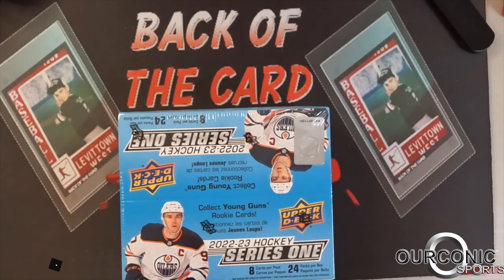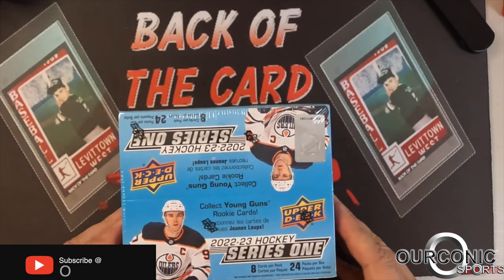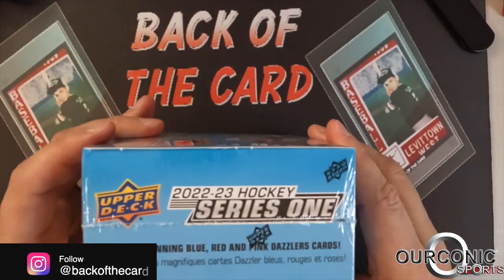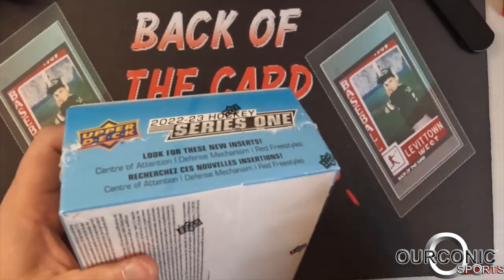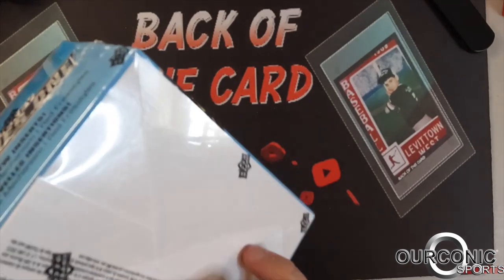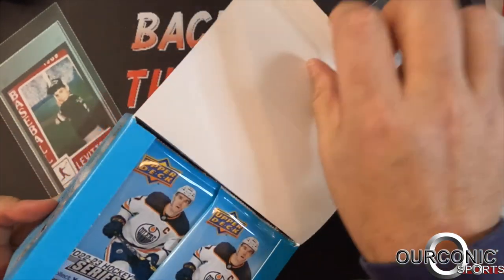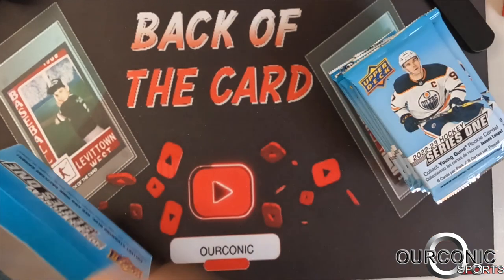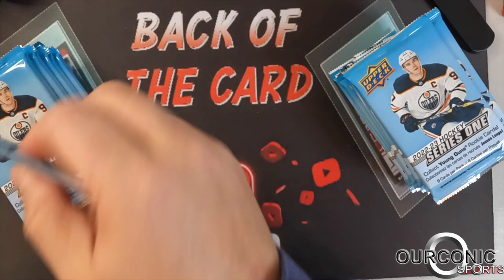We're keeping with the themed month this year and we have the NHL All-Star game today. We're going to open up some 22-23 Series 1 NHL hockey. We're going to get six young gun rookies out of this, which are the big cards. There are a few inserts — we've got Dazzler inserts in here. We've got 24 packs; it's a retail box we're ripping open.